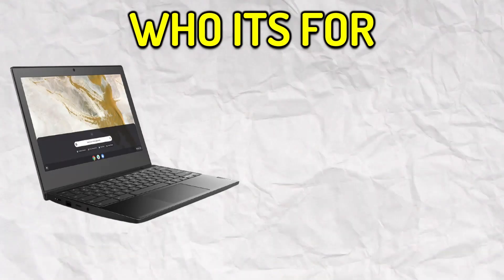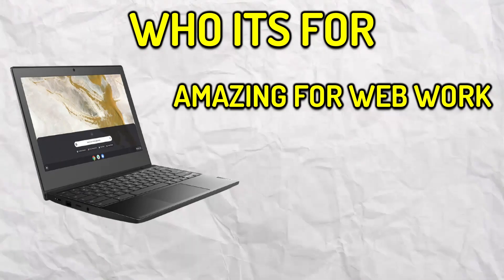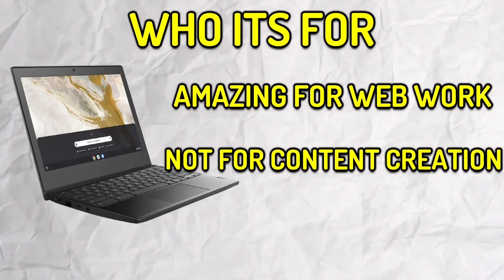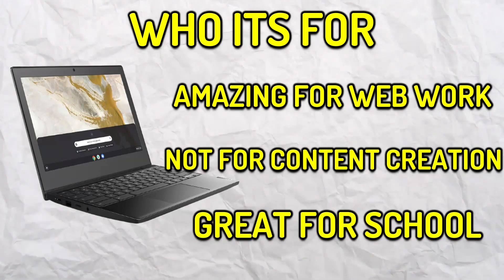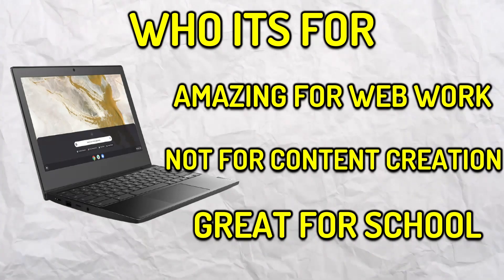If you're doing any type of web work, this is an amazing and affordable laptop. If you're someone who's a video editor, this laptop isn't for you as most software that is good is external and needs a good graphics card. However, if you're someone who's looking for a laptop for educational purposes, this would be an amazing choice as you can browse the web and save files to your Google Drive, which you can access at home or at school.